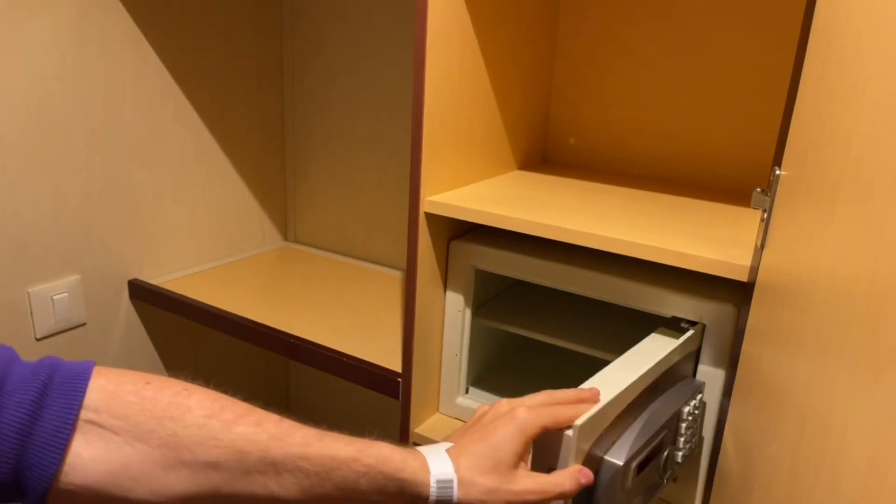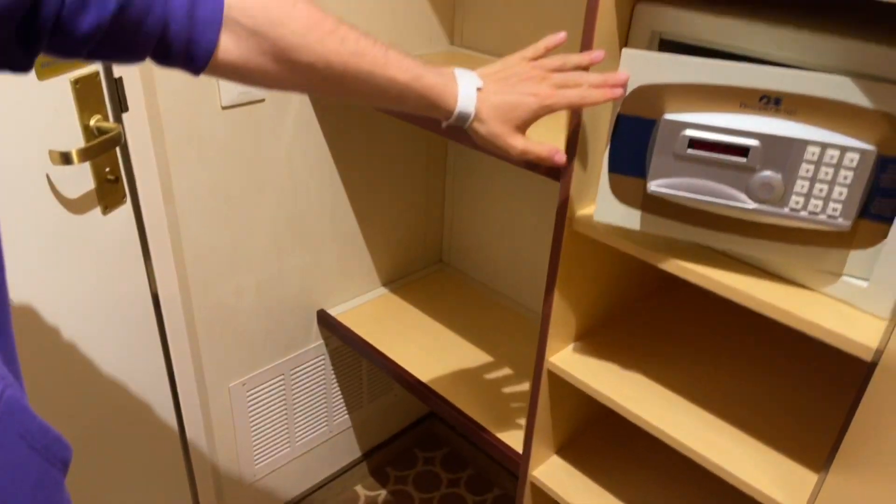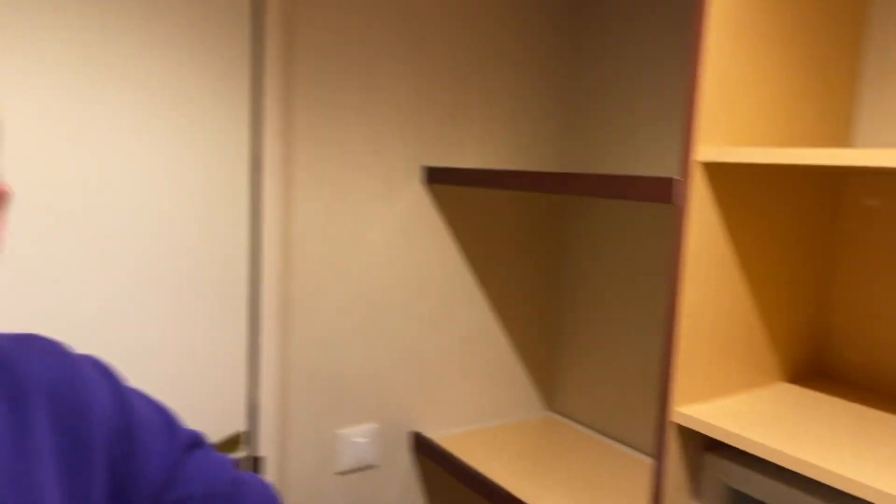We have another little wardrobe section here with lots of shelves, and we have the safe, which is very useful. I tend to put my passports in the safe, any important documents, wallet — anything you're not going to need on the ship goes in there.